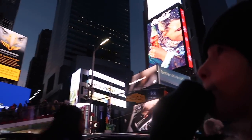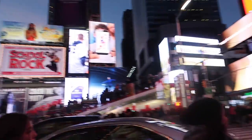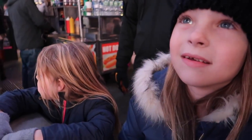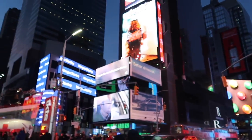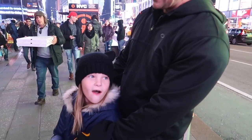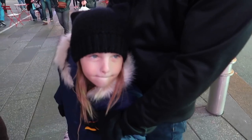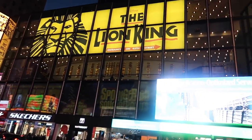We are here in Times Square with the girls and there's lights and signs everywhere. What do you girls think? Awesome! Is it a pretty cool place? Yeah, I like it. We passed the Hershey's store, lots of fun stores, getting ready to go see Aladdin. There are so many people here and so many lights. It's actually pretty dark outside but it looks so lit up from all the lights around us.